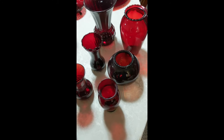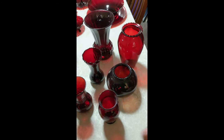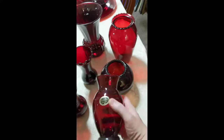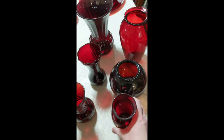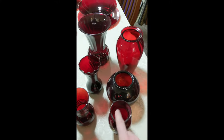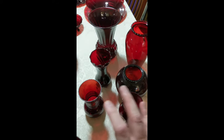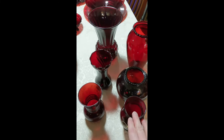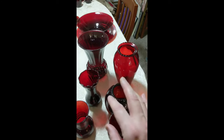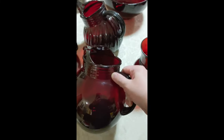Here are some of the other types of products that Anchor Hocking made in this Royal Ruby line. First, one of the most common things that you're going to see are vases. This one here, which still has the original label on it, and this style here — these are probably the two most common Royal Ruby things that you're going to see, like at flea markets and estate sales. They were just really common products. But the vases also come in a variety of different shapes and sizes.